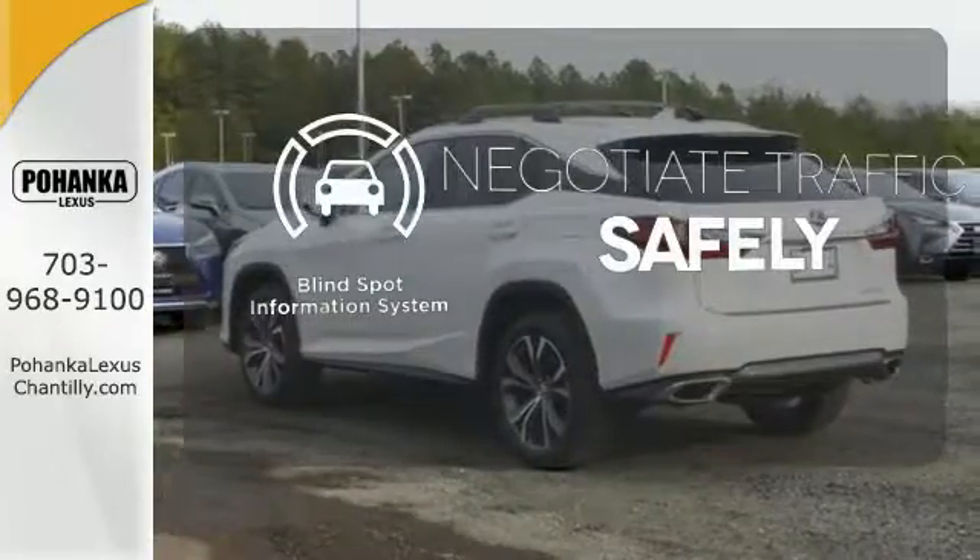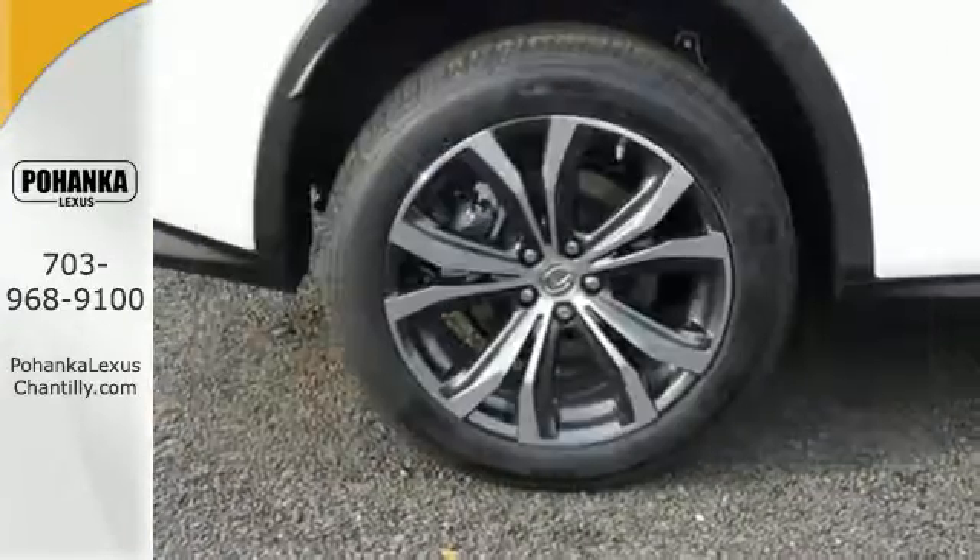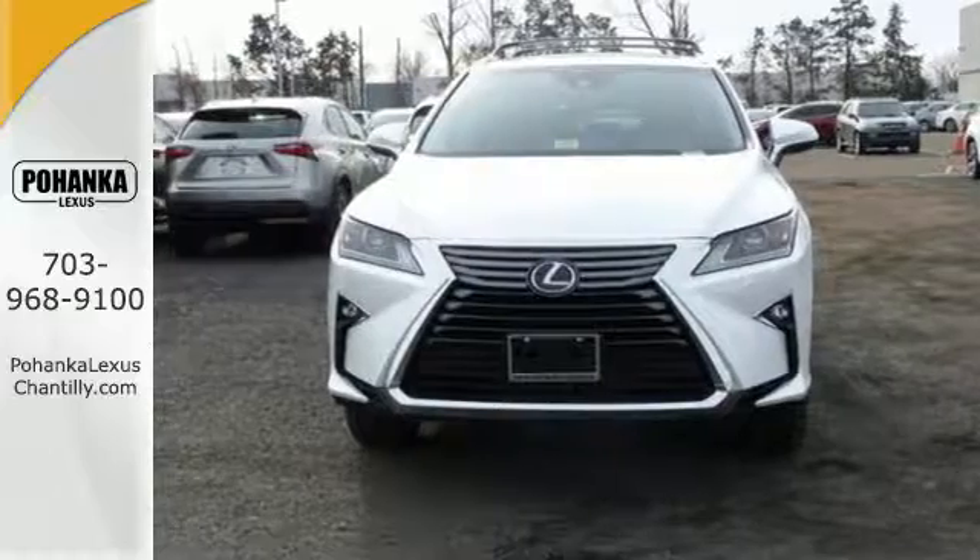Safety comes by being aware of your surroundings. And for that, the blind spot indicator can't be beat. This is a luxury SUV that's worth a second glance.